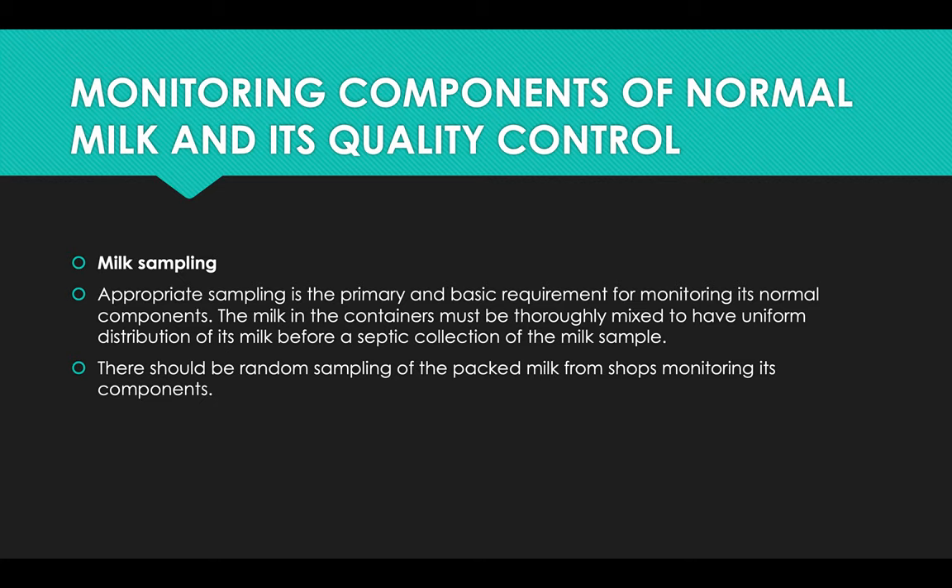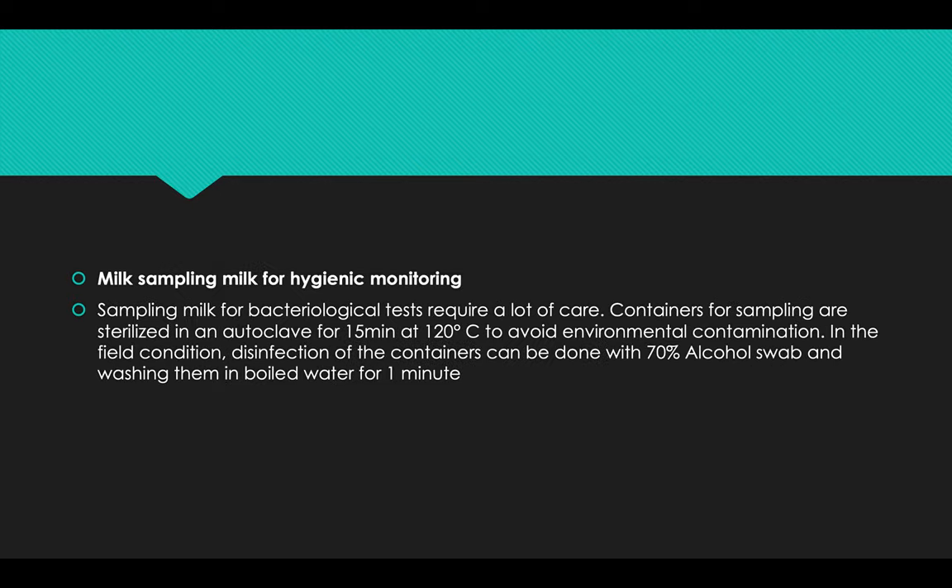Monitoring components of normal milk and its quality control — first of all, how milk sampling is done. Appropriate sampling is the primary and basic requirement for monitoring its normal components. The milk in containers must be thoroughly mixed to have uniform distribution before aseptic collection of the milk sample. There should be random sampling of packed milk from shops.